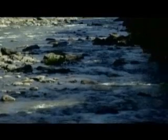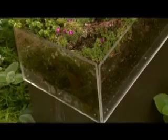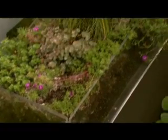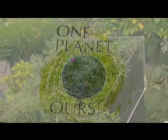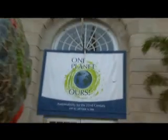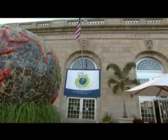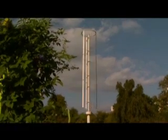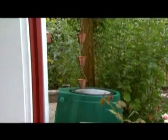Sustainable societies are those that embrace institutions, infrastructure, and lifestyles that meet current needs without compromising the ability of future generations to meet their own needs. Sustainable techniques are gaining popularity throughout the United States with individuals and communities. In 2008, the U.S. Botanic Garden hosted the One Planet Hours exhibit to show examples of functioning green techniques that can be used in homes and businesses that will make our society more sustainable.